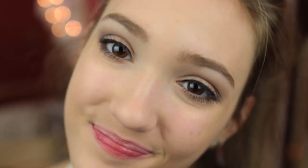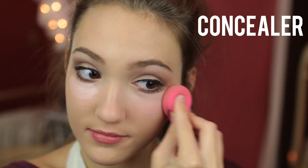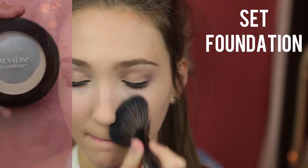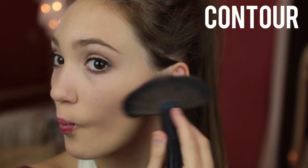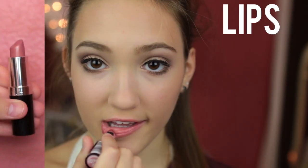Then I'm going in with my concealer — my favorite Maybelline Age Rewind. It's the brightener and it really brightens up my face. I'm setting all the face makeup with a powder — the Revlon Colorstay one. As a contour shade I'm using my BH Cosmetics palette with a bronzy shade, and then a soft pink shade of blush from MAC. Finishing off with my lipstick which is Airy Fairy from Rimmel.